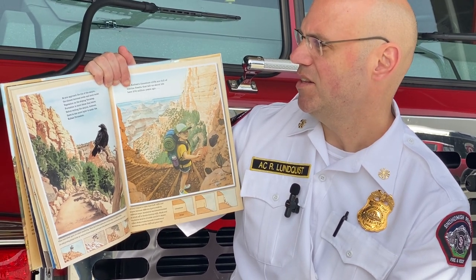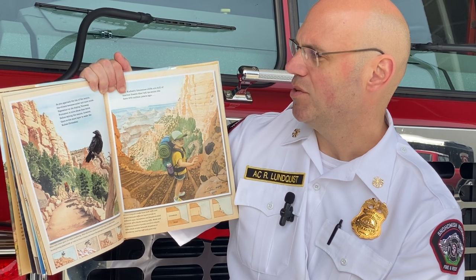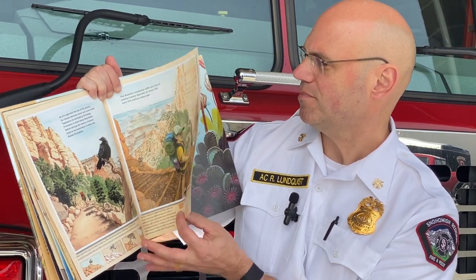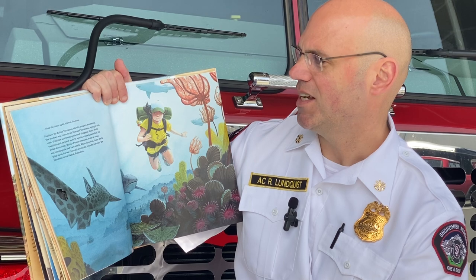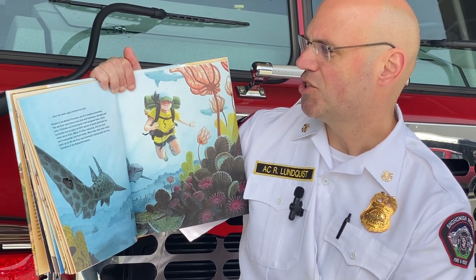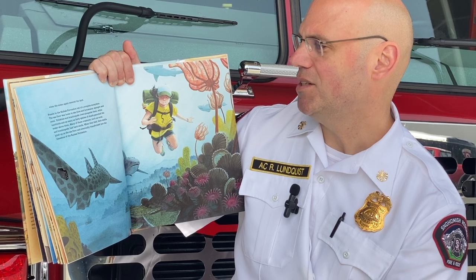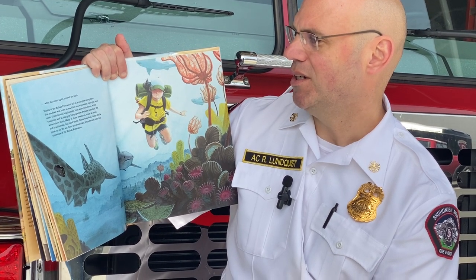As you approach the rim of the canyon, the climate becomes cooler and more moist. Vegetation on the sloping Toroweep Formation is more dense than below. Before exiting the canyon, however, there is one more layer to scale — the Kaibab Formation. The Kaibab limestone cliffs are full of marine fossils that tell us about life here 270 million years ago, when the ocean again covered the land. Fossils in the Kaibab Formation tell us of a complex ecosystem. The seafloor was home to sea lilies and bryozoans, sponges, and coral. Trilobites and brachiopods lived alongside them, while nautiloids and as many as 40 species of shark patrolled the water above. Many of these creatures, such as coral and brachiopods, had hard shells; when they died, their shells piled up on the sea floor and eventually transformed into the limestone of the Kaibab Formation.